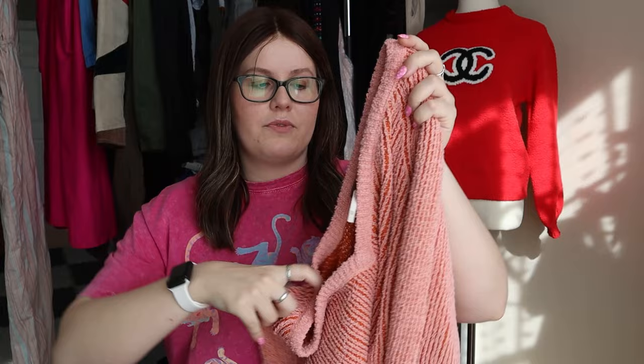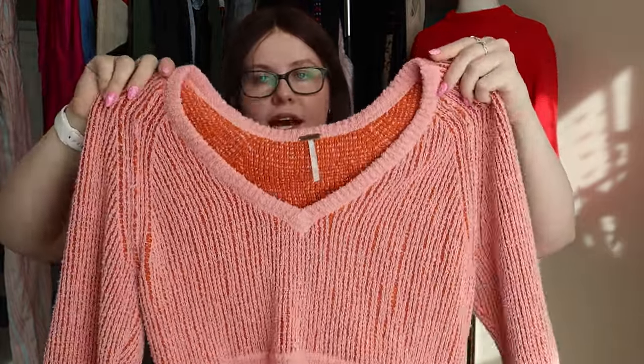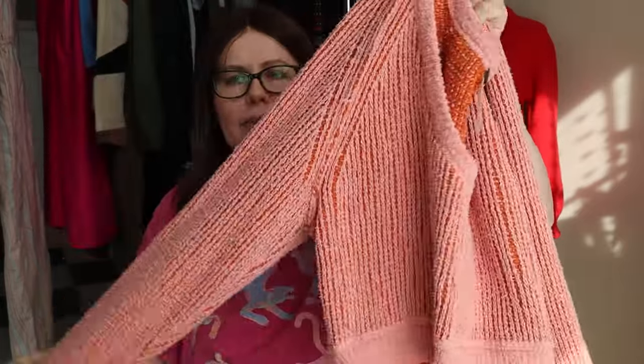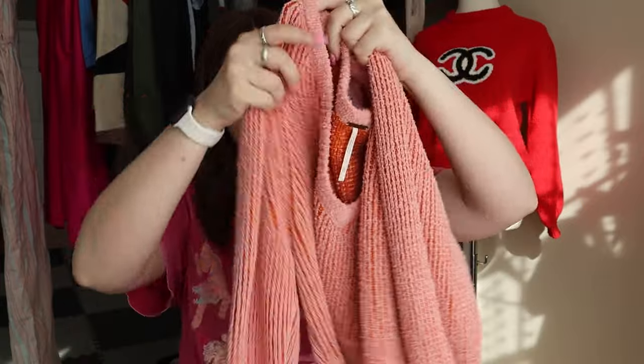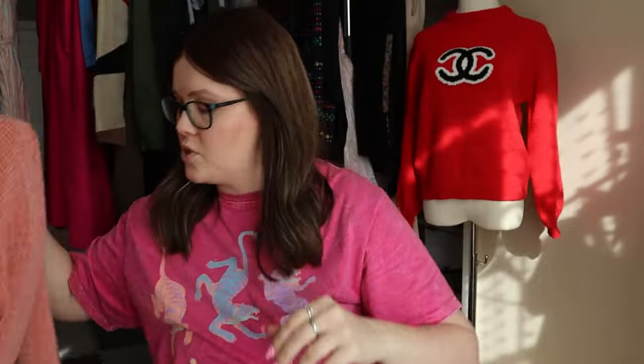Another everyday type piece for me is Free People. This is a size extra small, although it's pretty oversized — a pink and orange nubby knit sweater. It's definitely a strange, interesting knit to it. Super cute crop sweater.